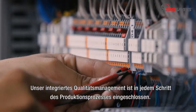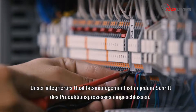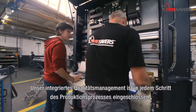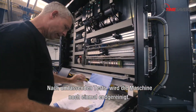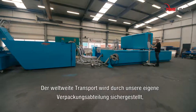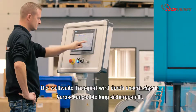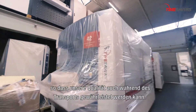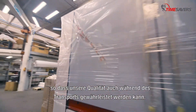Unser integriertes Qualitätsmanagement ist in jedem Schritt des Produktionsprozesses eingeschlossen. Nach umfassenden Tests wird die Maschine noch einmal gereinigt. Der weltweite Transport wird durch unsere eigene Verpackungsabteilung sichergestellt, sodass unsere Qualität auch während des Transports gewährleistet werden kann.